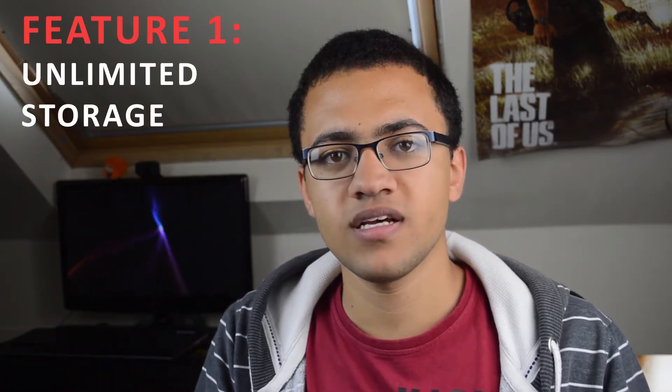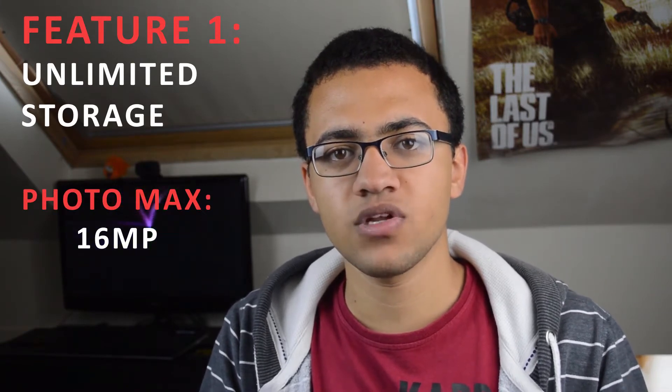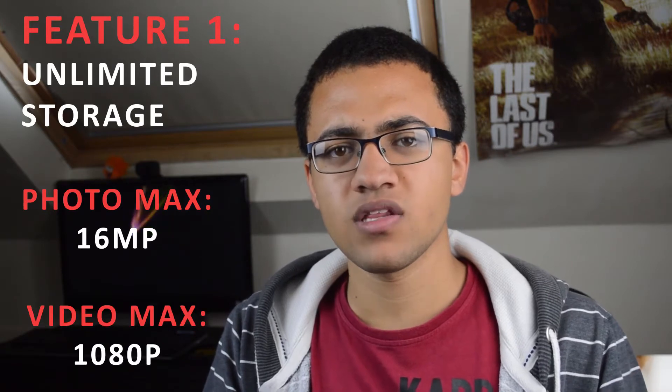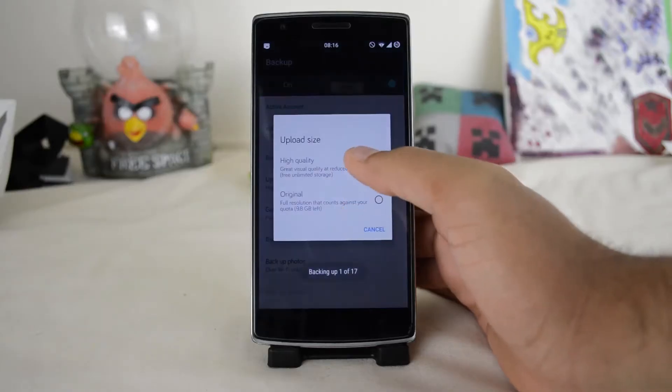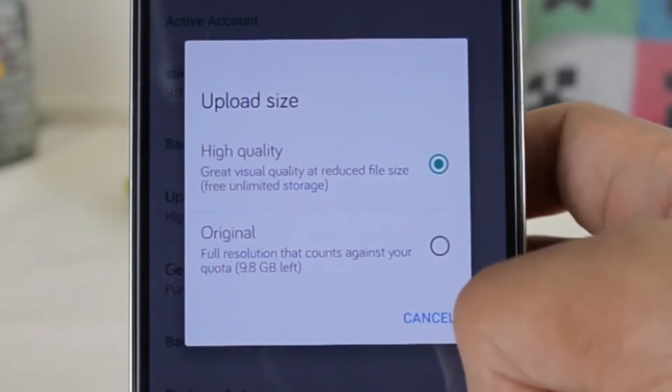The first new feature is unlimited storage, and this basically applies to pictures that are below 16 megapixels and videos that are below 1080p. If they're above that amount then they'll just be brought down to that size. There is still the option to use the original size, although you are going to have to pay for that and it is going to go against your file storage available in your account.